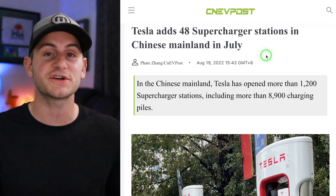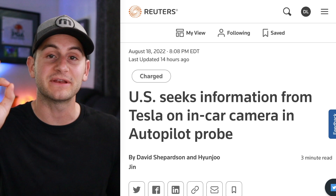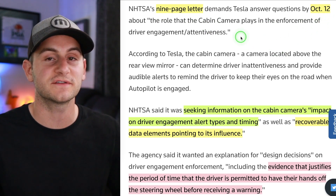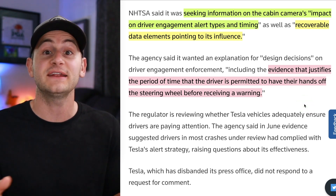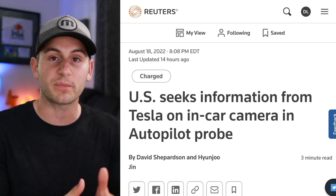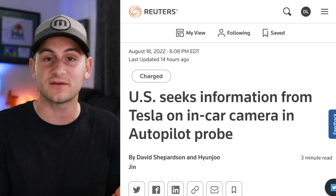It looks like Tesla has added 48 supercharger stations in China in July — more than one station per day. NHTSA is now asking Tesla for more information on the interior cabin camera right above the rear view mirror. This nine-page letter gives Tesla until October 12th to answer questions, mainly regarding the role the cabin camera plays in the enforcement of driver engagement and attentiveness. Specifically, NHTSA is looking for evidence that justifies Tesla giving the driver any time with hands off the wheel before issuing an audible alert. This stems from NHTSA's probe into autopilot crashes, now upgraded to an engineering analysis. So far Tesla has been pretty compliant, so hopefully this results in a nothing burger — but not out of the woods yet.